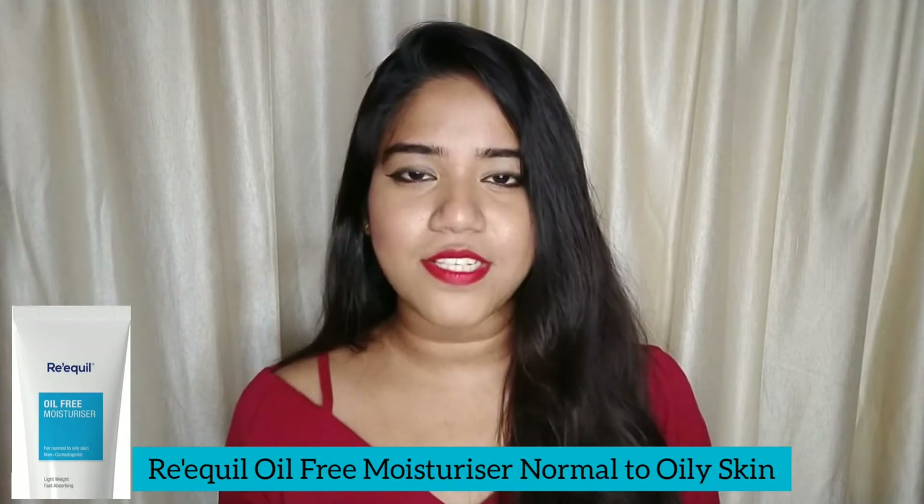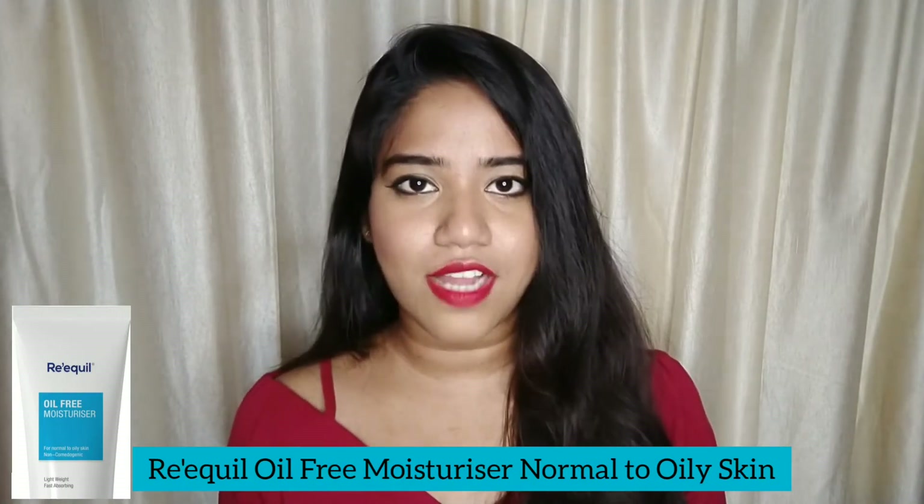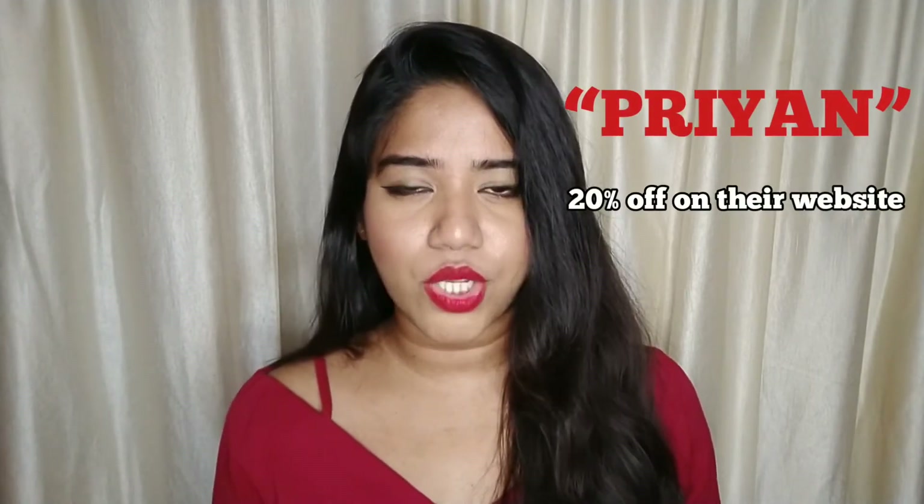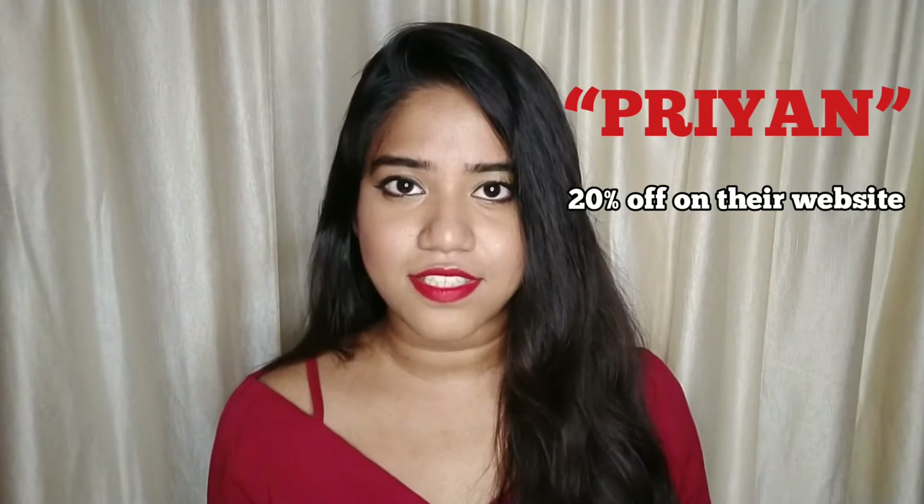My second recommendation is by the brand Riquel. It's their oil free moisturizer. Price of the product is Rs. 350 for 100 gram of the product. It's very mild, very lightweight, and I absolutely love it. I have a code with Riquel — if you use my code on their website, you will get 20% discount.